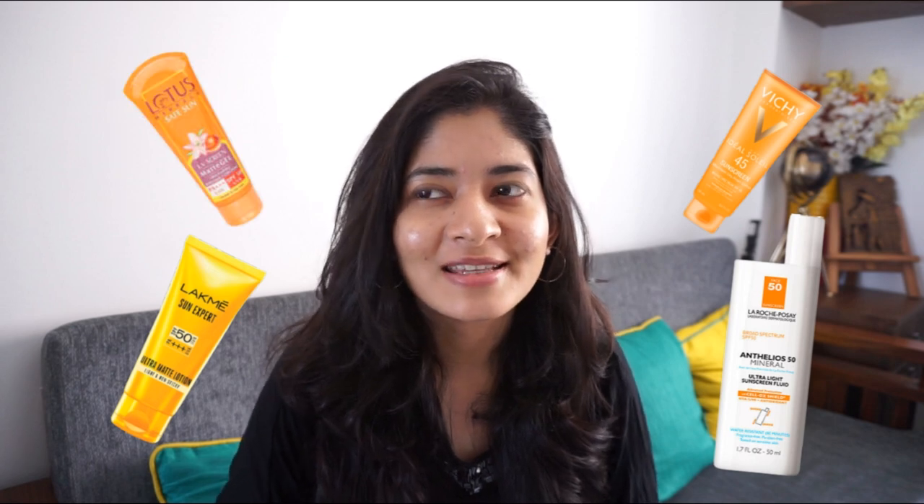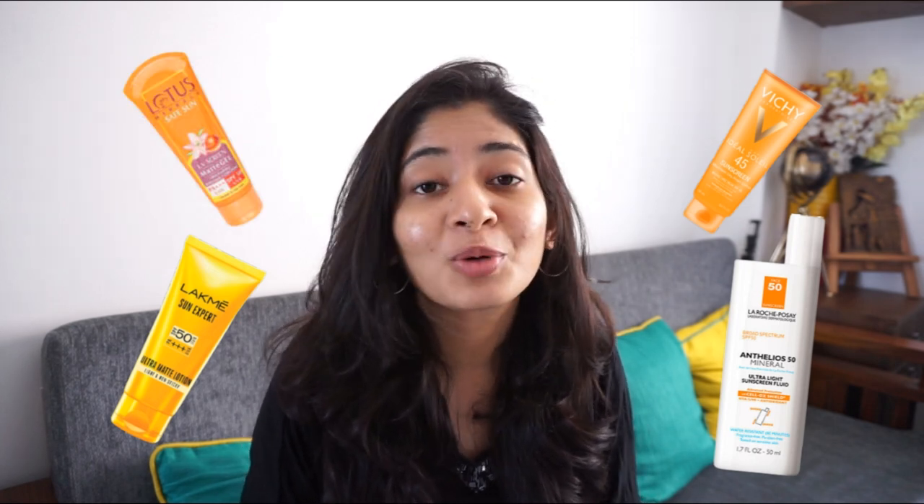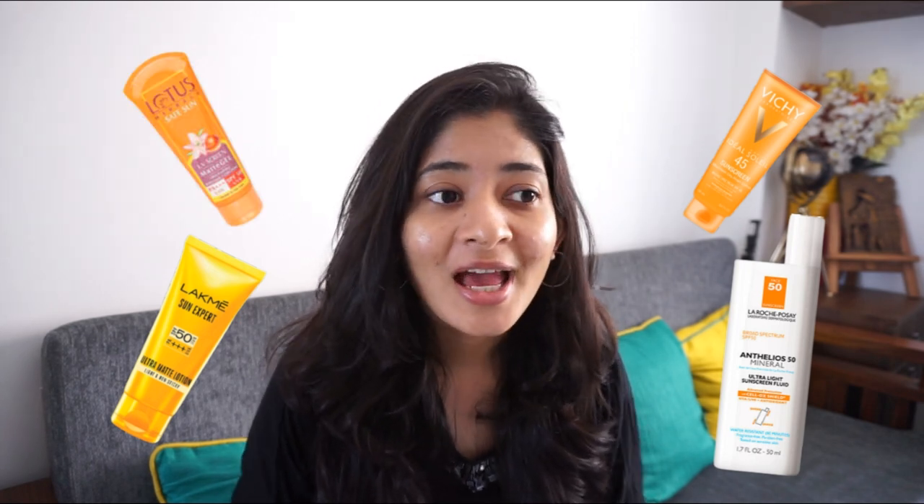Wearing sunscreen is your skincare 101. If you come across any video on YouTube, you can see each and every creator, including me, recommending sunscreen for daily use. If you visit a skin doctor, the first thing they will recommend is a sunscreen. Sunscreens are the most widely raved-about products in the beauty industry, and they are used to ward off UVA and UVB rays.